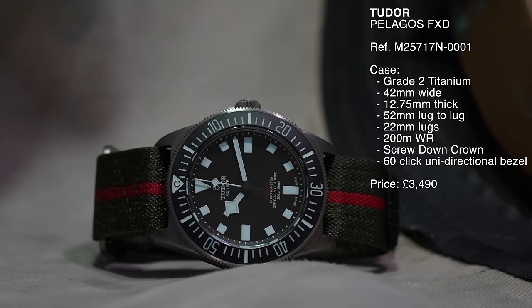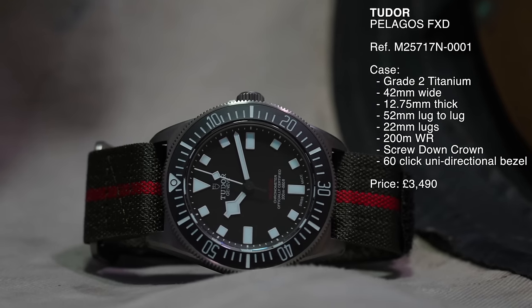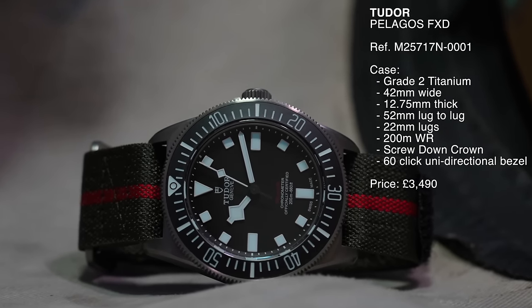This new FXD costs £3,490, and it comes on a one-piece nylon strap with Velcro or a one-piece rubber strap with a buckle.